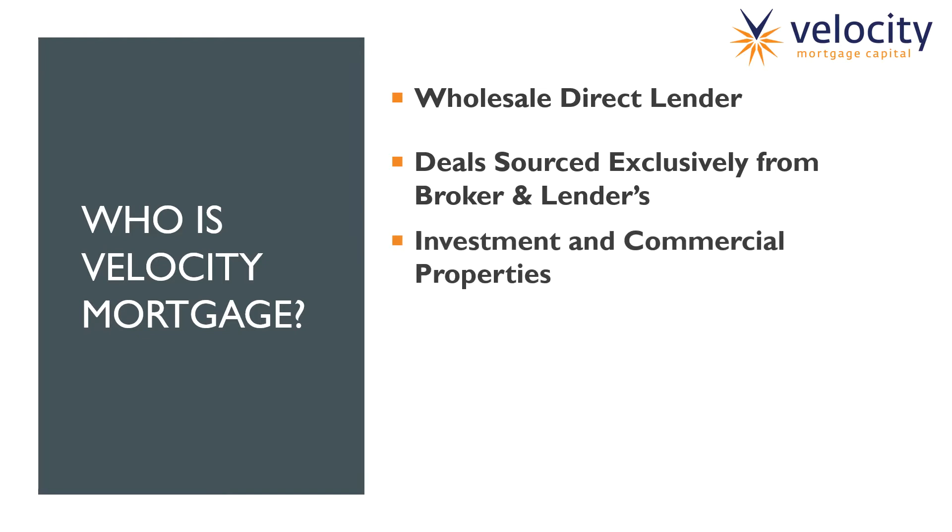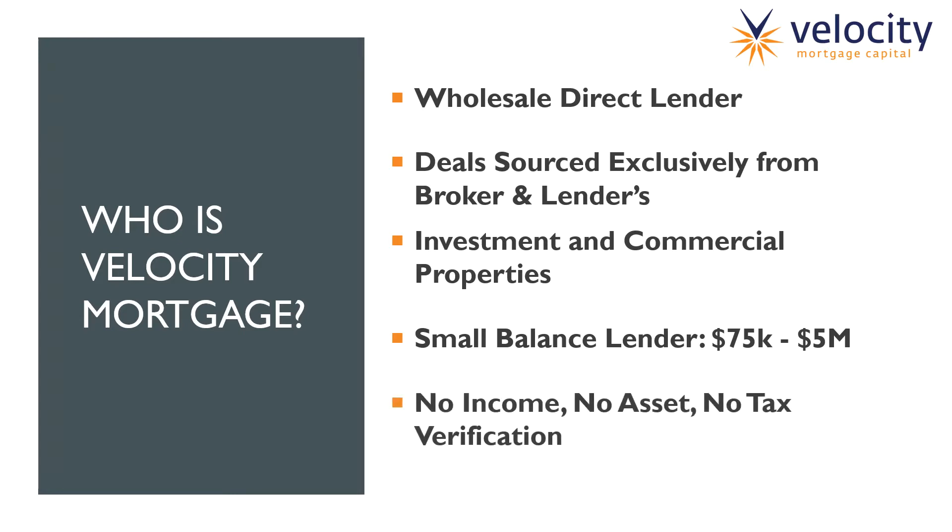We lend on two types of properties: investment one-to-fours as well as commercial properties, and we'll dive further into this later in the presentation. Now the types of loans we provide are small balance loans — that's our niche in the market, between $75,000 and $5 million loan amount. The cool thing about Velocity is we are a no income, no asset, no tax verification lender to the borrower. All of our underwriting is focused strictly on the subject property itself as well as the borrower's credit. When it comes to the borrower's personal income, assets, or tax returns, we frankly don't care.